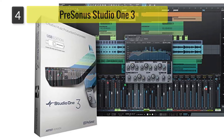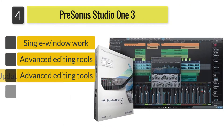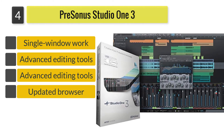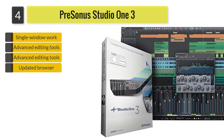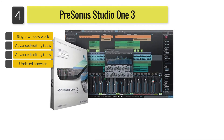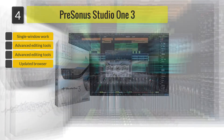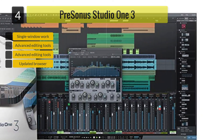Number 4: Presonus Studio 13. Next on our list is the Presonus Studio 13. Known to be a DAW software that's easy to use, the Studio 13 is all that you need if you want to produce top-selling music. You'll be motivated to create wonderful tracks with its premium features that would keep all your creative juices flowing.